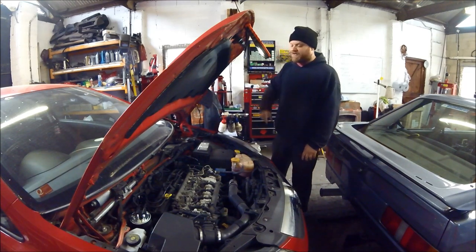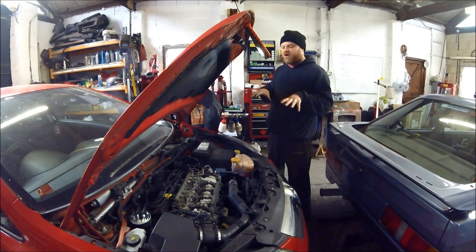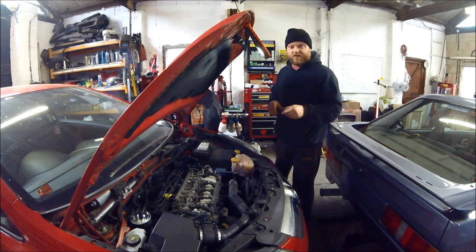But again, no engine warning lights. So the first thing I went for, because obviously we've got nowhere to go with no fault codes, was trial and error — I changed the diesel filter first of all.